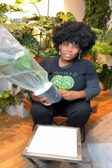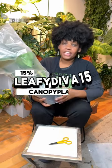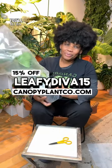Moving on! I got all these plants from Canopy and I have a discount code with them, so if you type LeafyBeaver15 at checkout you'll get 15% off your order.